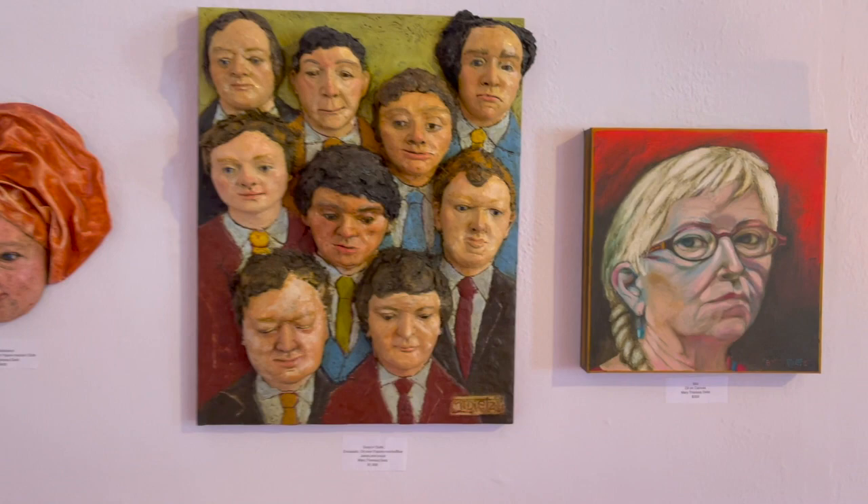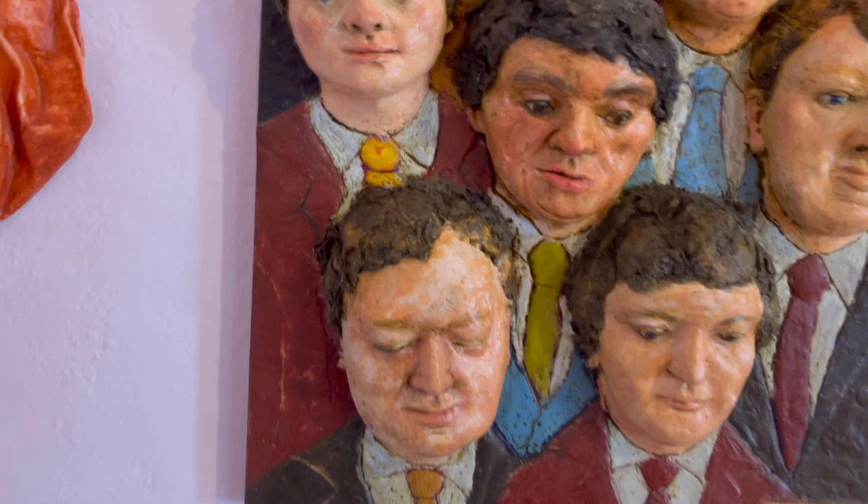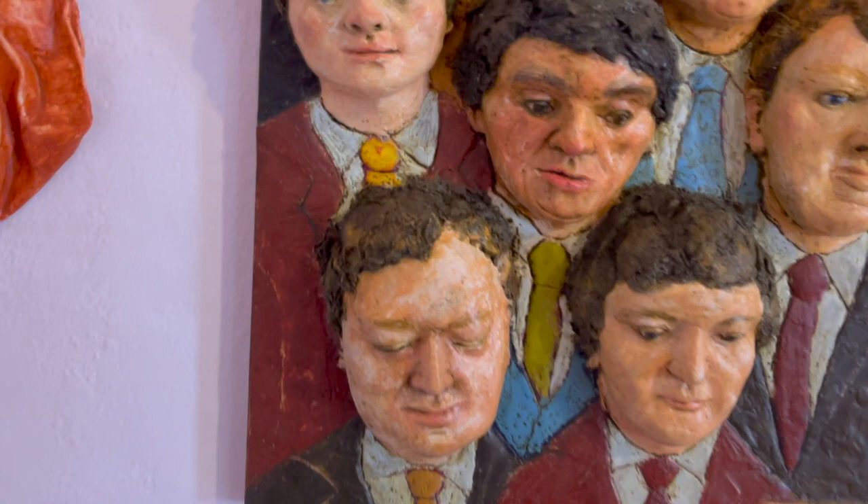Mary Teresa Dietz has really outdone herself for this face show. She brought one traditional oil painting as well as several sculptural paintings where she's combining oil paints and caustics, clay, and even shredded denim to create textures so lifelike that the iPhone recognizes the faces in its photos.